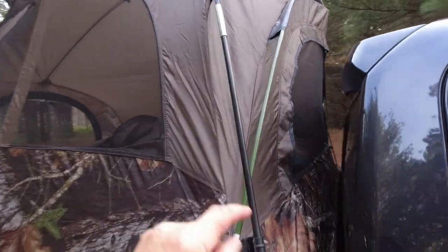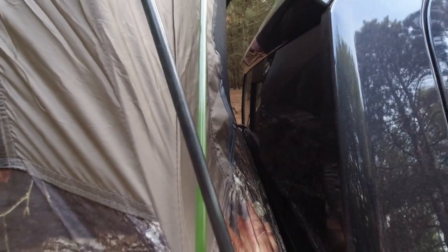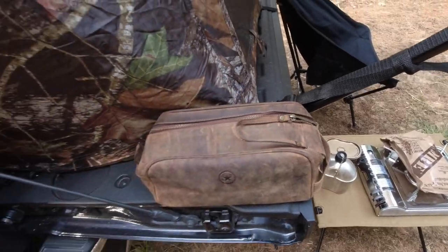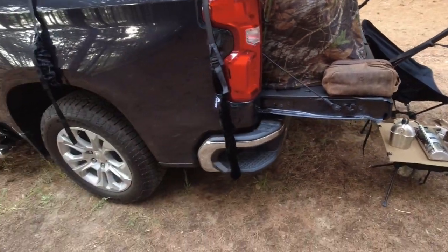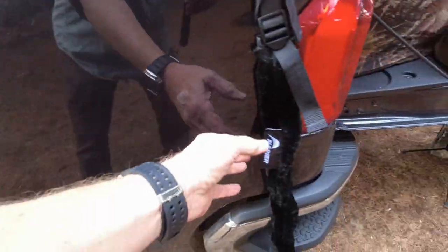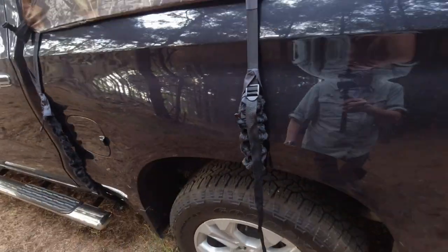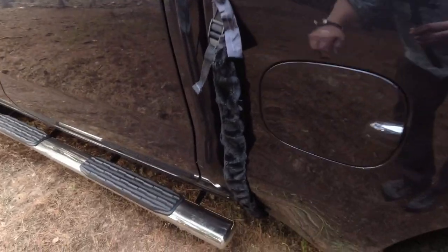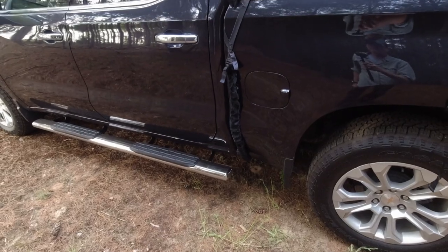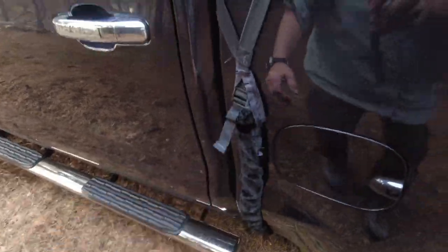Over here at the front there is a window so I can access the cab of my truck from inside the Napier tent if I need to. Over on the other side I've got my fire starting kit. What's also nice: I've got these pads from Napier that you put onto the straps so it keeps the straps from rubbing onto your finish, which could cause scratching. I've got them on all six straps — that nice little cover to protect my finish on my truck, which I really like.